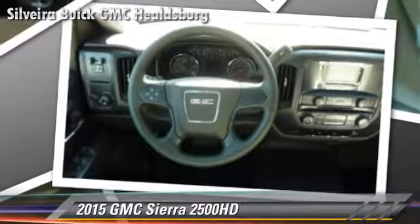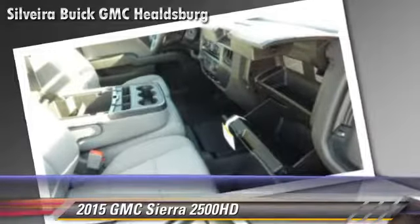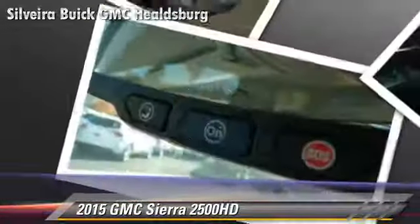Comfort and convenience features include power windows and power steering. Give us a call to schedule your test drive today.